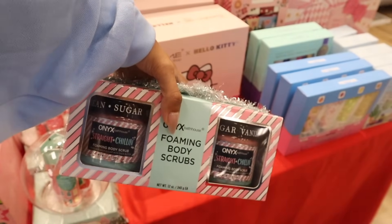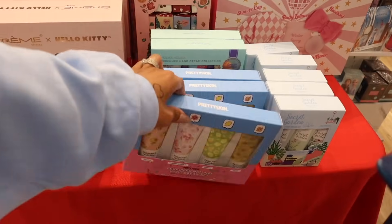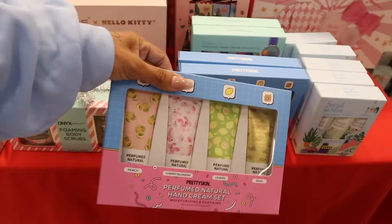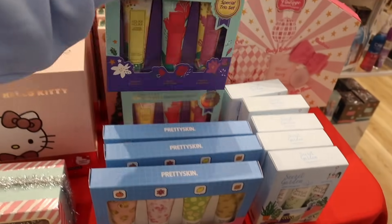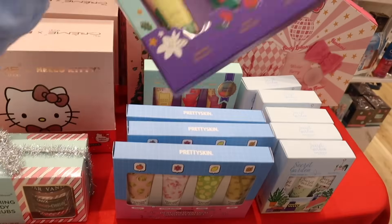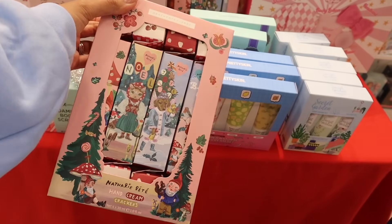Look at these Flaming body scrubs — you get two of them: Straight Chillin and Straight Chillin again, same scent. From the brand Pretty Skin — never heard of it — cherry blossom, lemon, and snail. Not sure how I feel about the snail one, but this one is six dollars. Back here they have another interesting brand: a pack of three jasmine, rainy rose tree, and Freesha blooming — six dollars for all three.